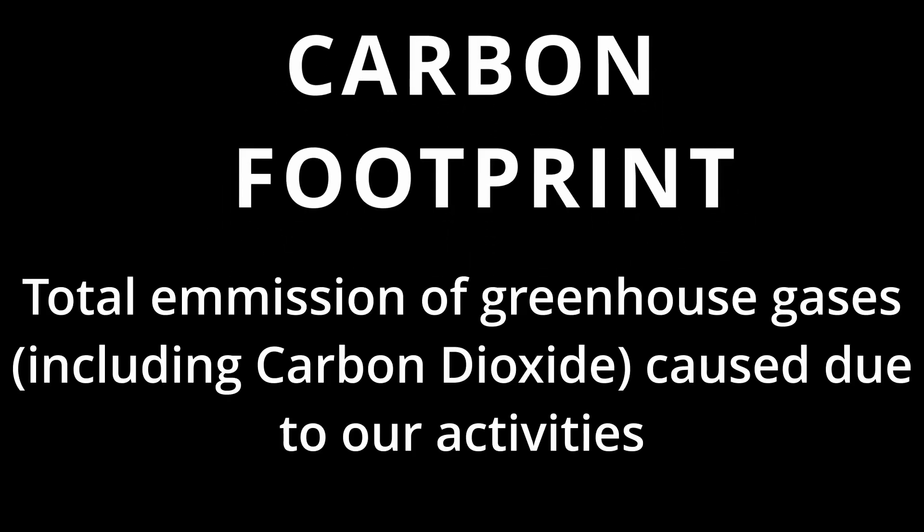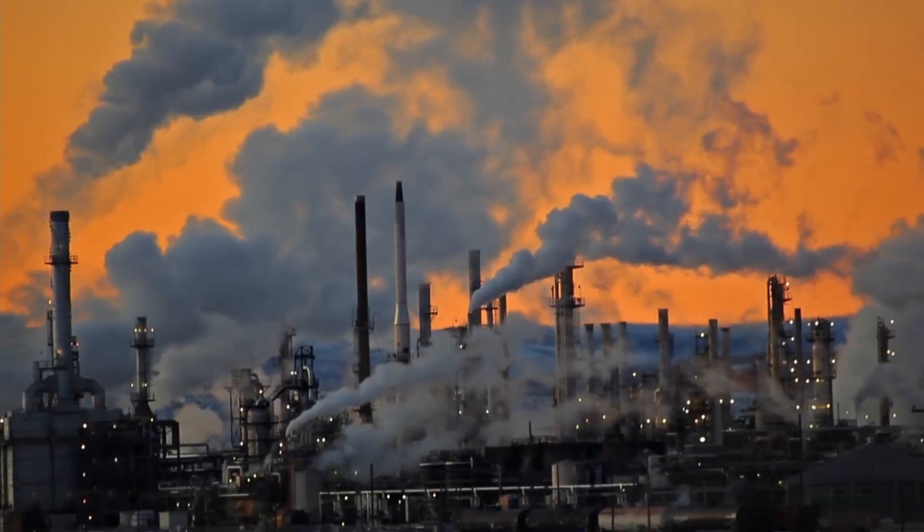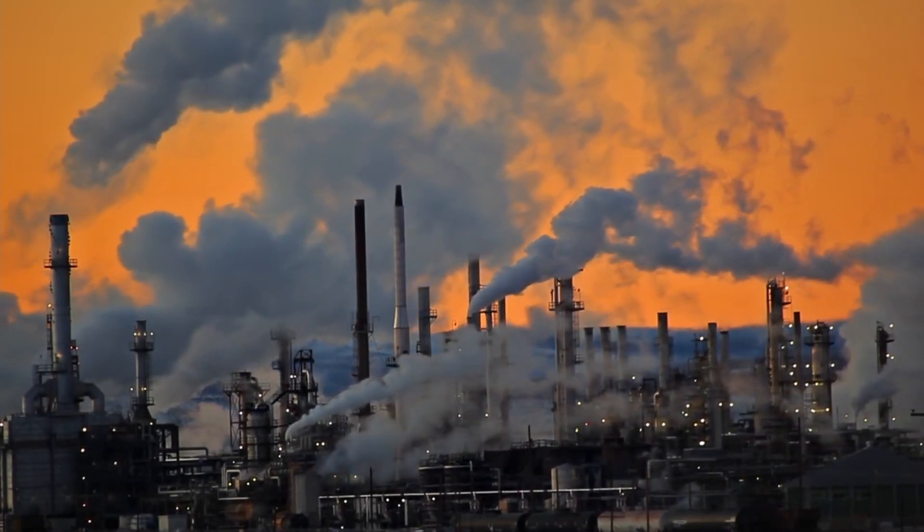Carbon footprint — a word that we all have heard of. It is the total emissions of greenhouse gases, including carbon dioxide, caused due to our activities. When we say this, we picture smoke from factories, large vehicles, etc. Does that mean this is a problem we cannot contribute to solving?